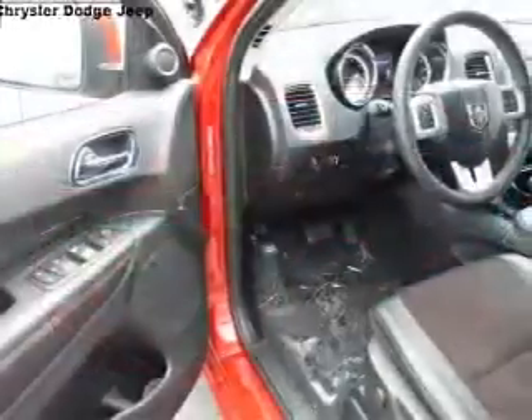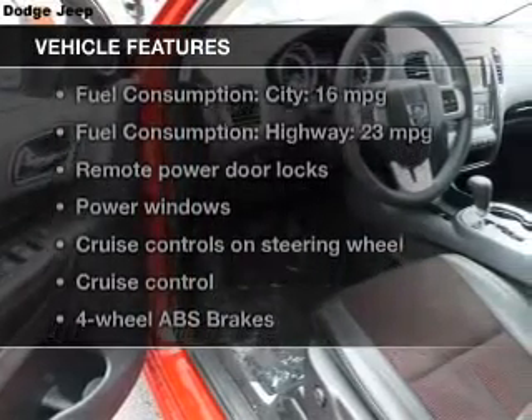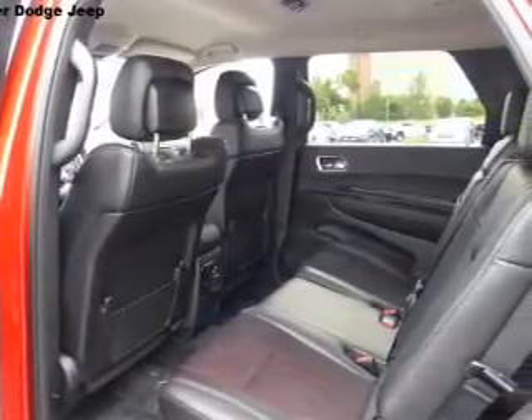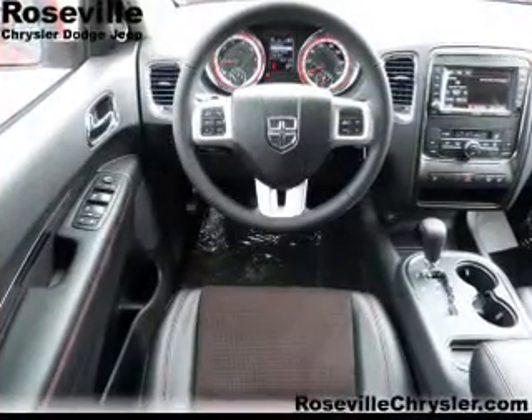The anti-lock braking system will keep you safe on the road. And with these notable features, you won't want to miss out on the opportunity to own this amazing ride: keyless entry, power door locks, power windows, cruise control, an AM-FM stereo with a CD player, satellite radio, and power mirrors.